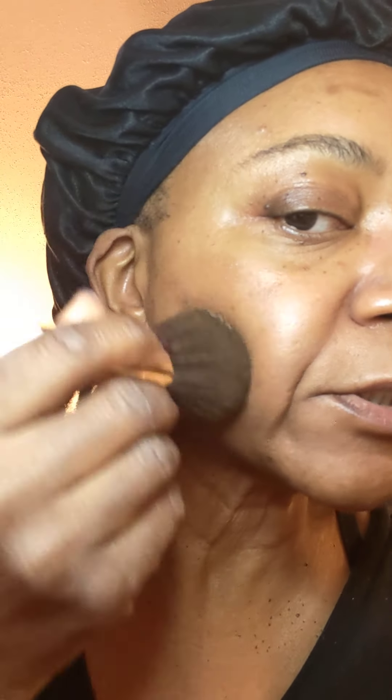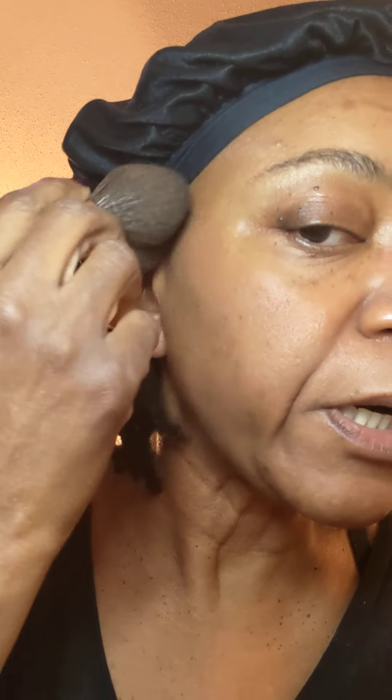You just dot it on. I'm no makeup pro — I just know what works for me. The brush works for me; it makes the foundation go on light but still covers the spots I need to cover.